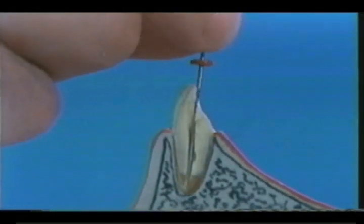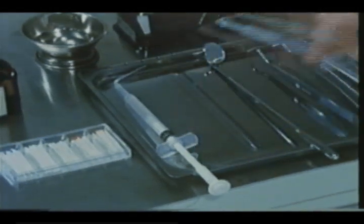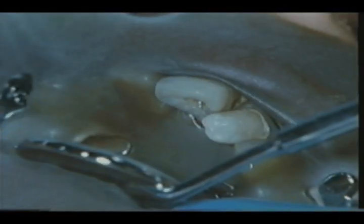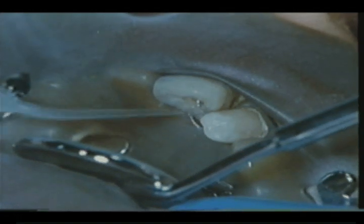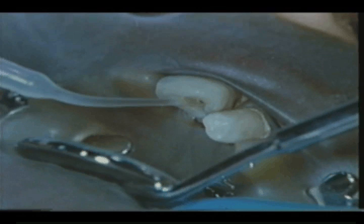Then the root canal is irrigated in the conventional method. In our country, a 10% sodium hypochlorite solution such as NeoCleaner and a barbed broach are used more than twice during and after root canal enlargement.